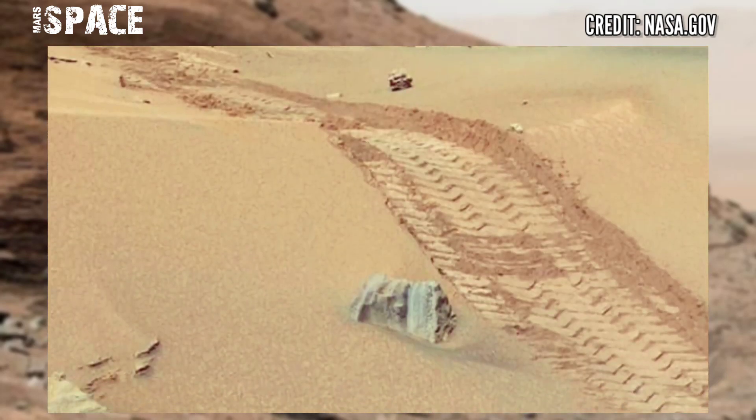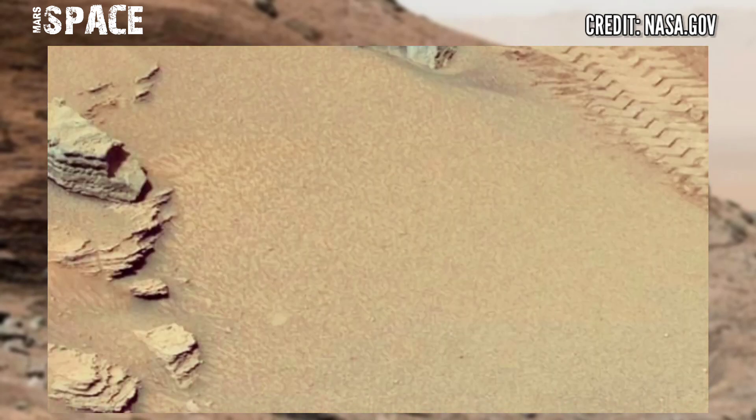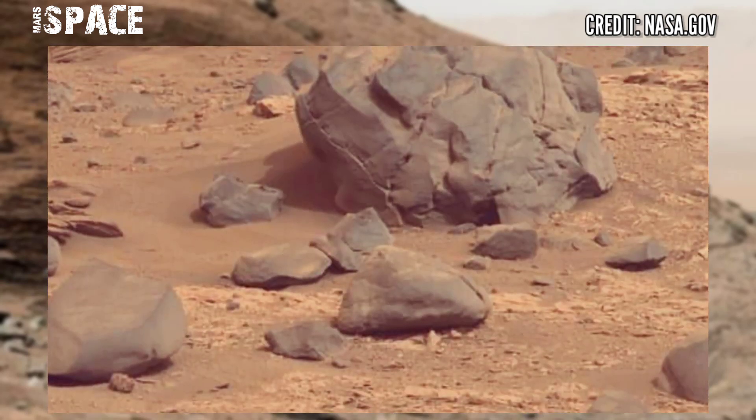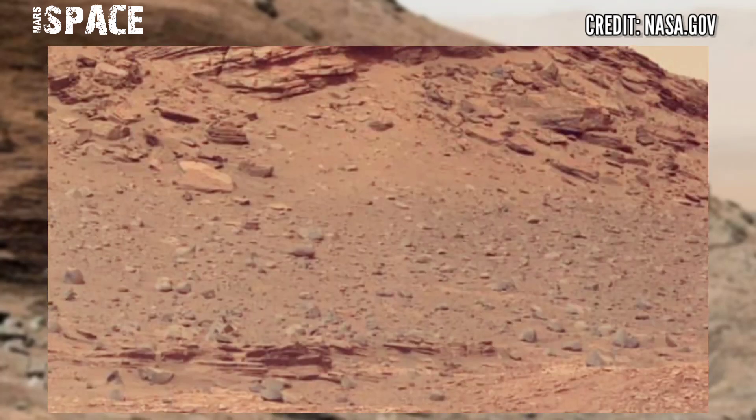The Perseverance rover is catching samples and raiding Martian rocks, and has found signs of life on Mars. What are your thoughts about it — possible life on Mars, or just a dead planet filled with desert? Let me know about it right now.